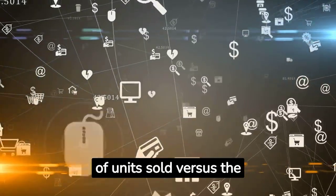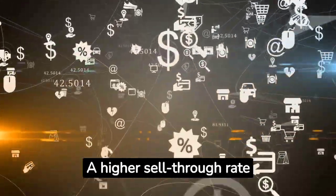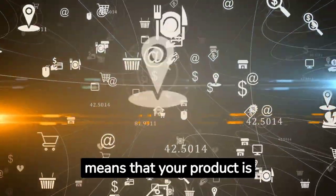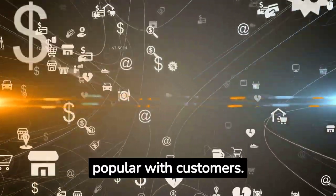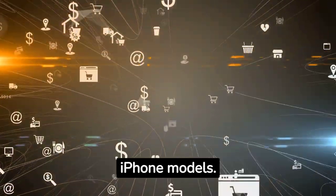This shows the percentage of units sold versus the number of units that were available to be sold. A higher sell-through rate means that your product is popular with customers. Apple, for example, often sees high sell-through rates for its new iPhone models.